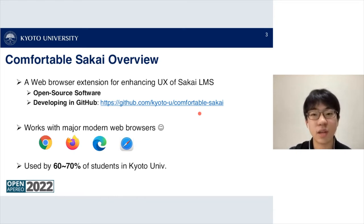The Comfortable Sakai extension works with many major modern web browsers such as Google Chrome, Firefox, Microsoft Edge, and Safari. The extension is used by 60 to 70 percent of students at Kyoto University.